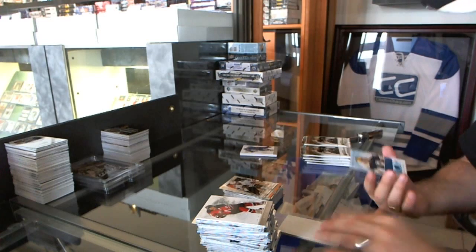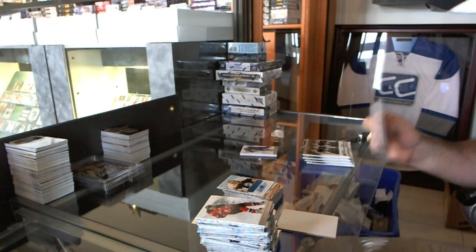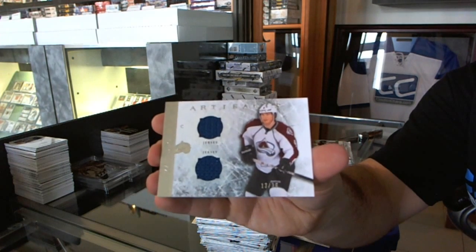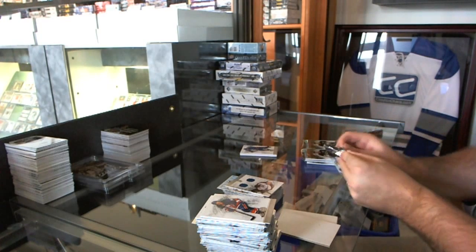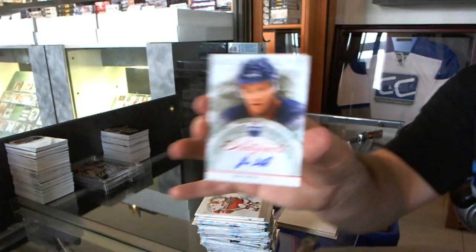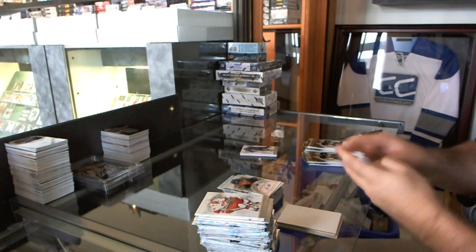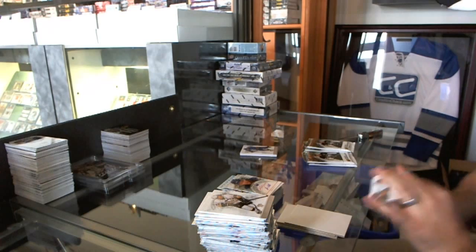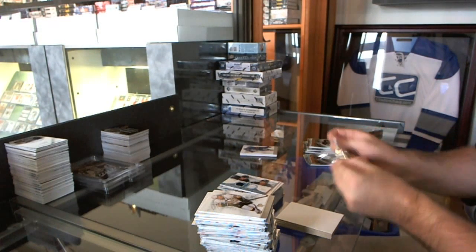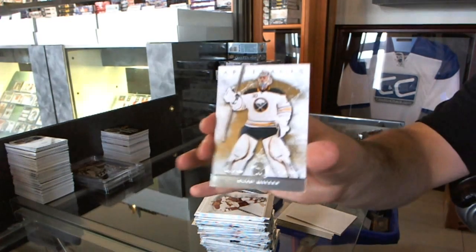Blue numbered to 85 rookie for the Columbus Blue Jackets, Sean Hunwick. For the Colorado Avalanche, horizontal numbered to 36 dual jersey, Matt Duchesne. For the Edmonton Oilers, Auto Facts Johan Motin. Tundra Duels jersey for the Winnipeg Jets, Evander Kane, and a Buffalo Sabres goalie insert numbered to 99, Ryan Miller.